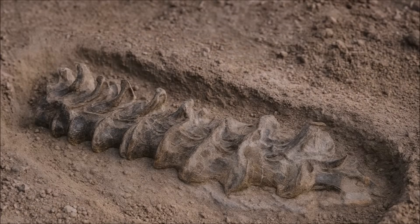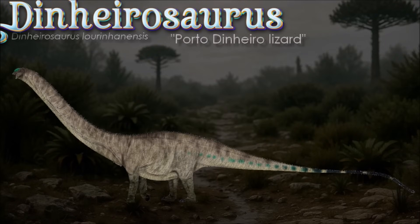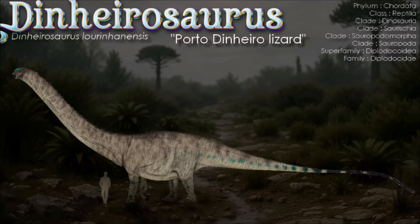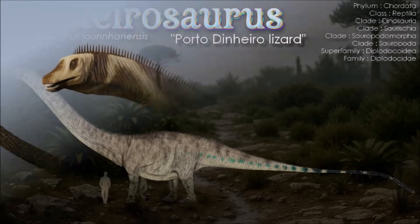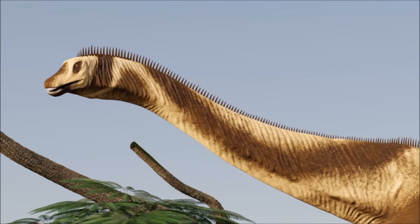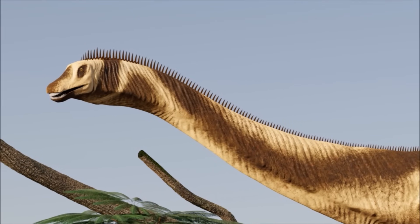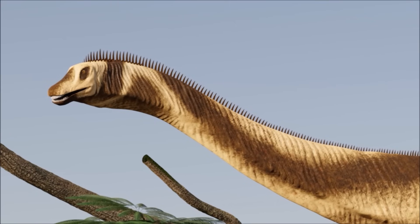Discovered on the coastal cliffs at Porto Dinheiro and described in 1999, the holotype preserves an articulated series of posterior cervicals and dorsals with ribs, and even a clutch of about 100 gastroliths, giving this Portuguese diplodocid an unusually intimate fossil snapshot. In life it was a long-necked, whip-tailed browser, and by analogy with diplodocoid snout shape and microwear studies, likely fed low to the ground in near-coastal fluvial and deltaic landscapes documented for the region. Phylogenetically, several analyses nest it close to Supersaurus, a result that strengthens evidence for Late Jurassic ties between Iberia and the dinosaur faunas of western North America.